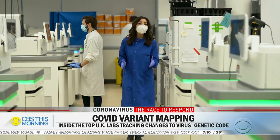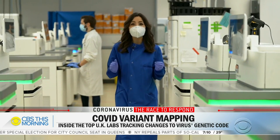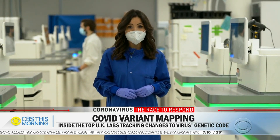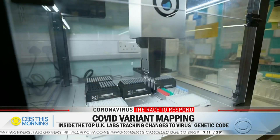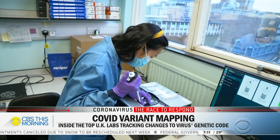As COVID-19 mutates, scientists here say the world also needs to do more genetic sequencing like this. The US sequences less than one percent of new samples, compared to around 10 percent in the UK, meaning many dangerous mutations may be missed.